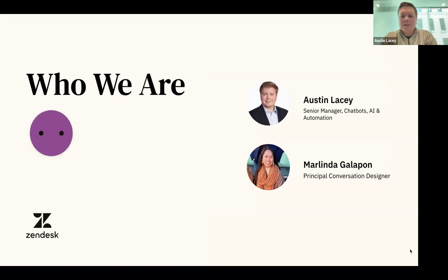Austin Lacey here, and I'll let Marlinda introduce herself. I'm Marlinda Gallopon, a conversation designer since 2015. Previously I was at companies like Yahoo, Adobe, Salesforce, and now I'm at Zendesk working with Austin. For context, we have four conversation designers and a couple automation specialists on the team — a really robust group. We're very lucky that Zendesk supports the team and gives us the resources to do this.